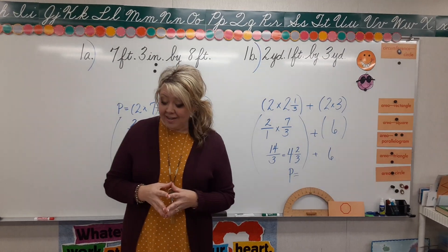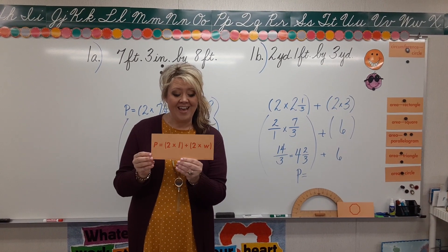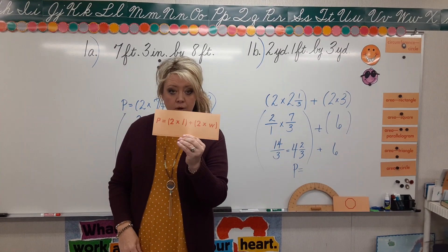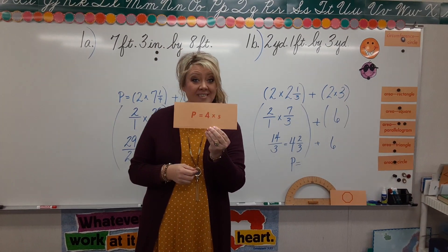We've been talking a little bit about perimeter. I hope you are keeping in mind your perimeter formulas. Remember, for our rectangle it's P equals 2 times L (length) plus 2 times W (width). And then for perimeter of a square, it's P equals 4 times S.